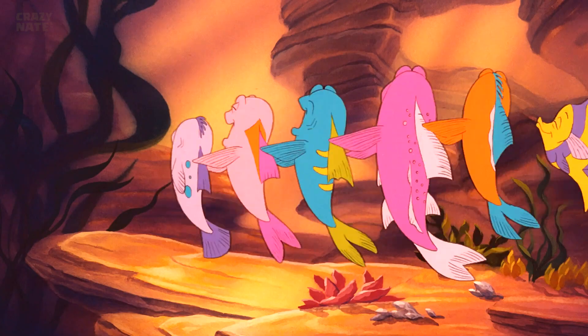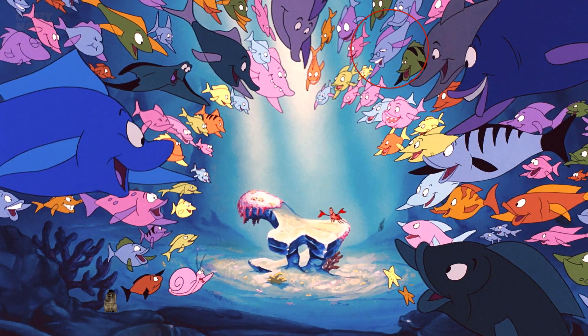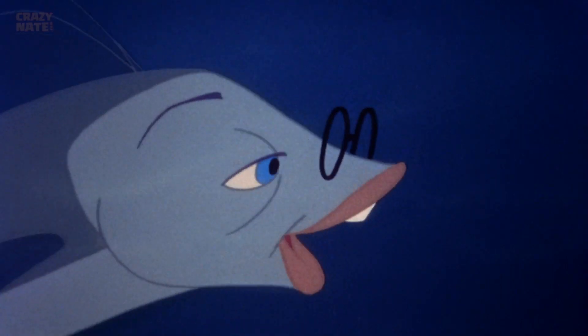Just like Kermit the Frog, another easter egg that wasn't a Disney character was this guy — the only one wearing glasses. That's Mr. Limpet from an older movie called The Incredible Mr. Limpet with Don Knotts.